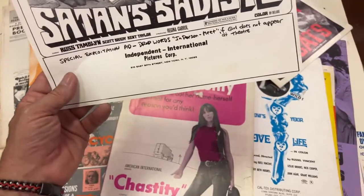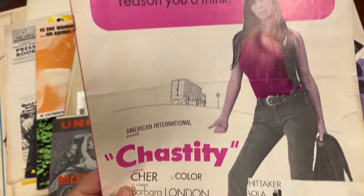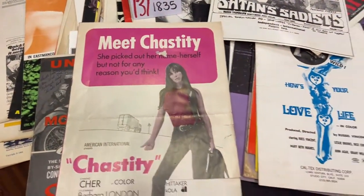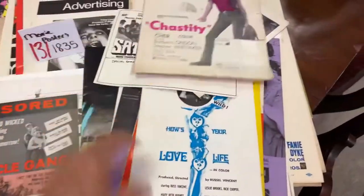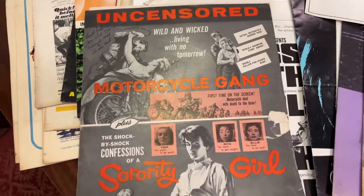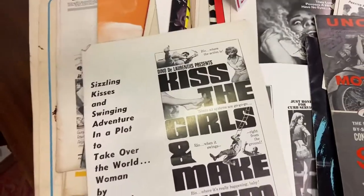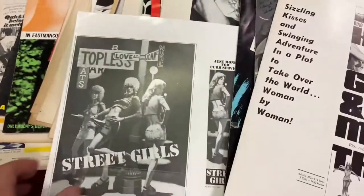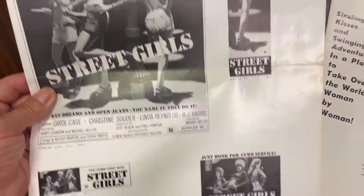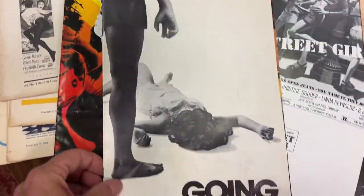We have movie posters — alley cats, Satis, Chastity hitchhiking with a trucker. How's Your Love Life, Uncensored, Wild and Wicked, Motorcycle, Sorority Girls — these are real oldies, guys. Kiss the Girls and Make Them Die, Topless Street Girls, Vixen, an MGM press book, Going Home, Police Woman. Some crazy vintage movie posters — you've got to come in and check this stuff out.